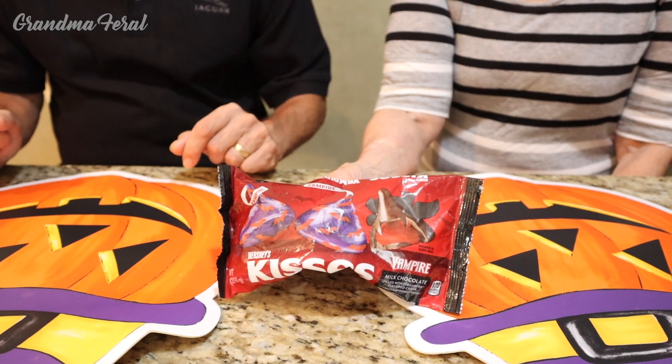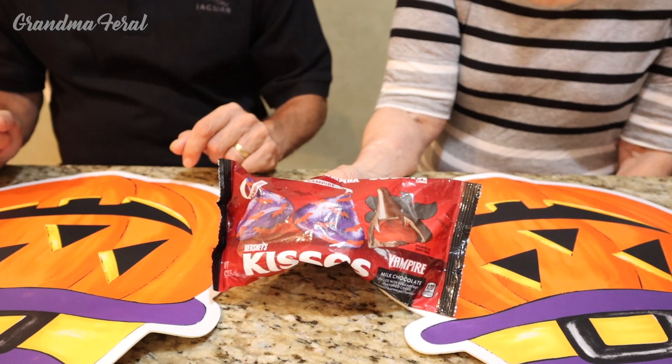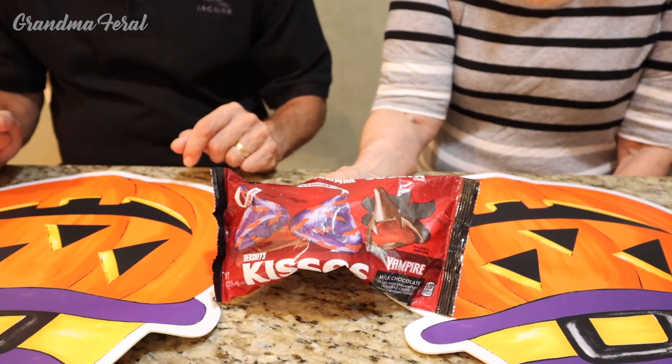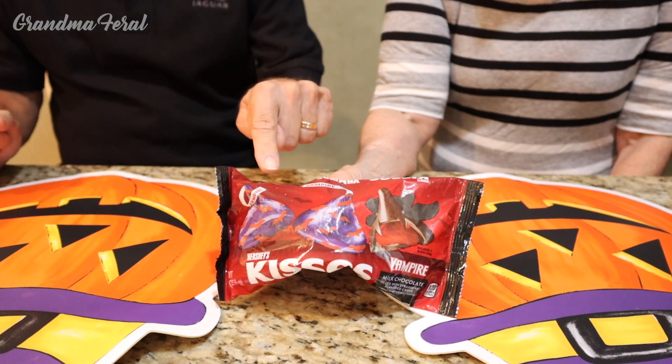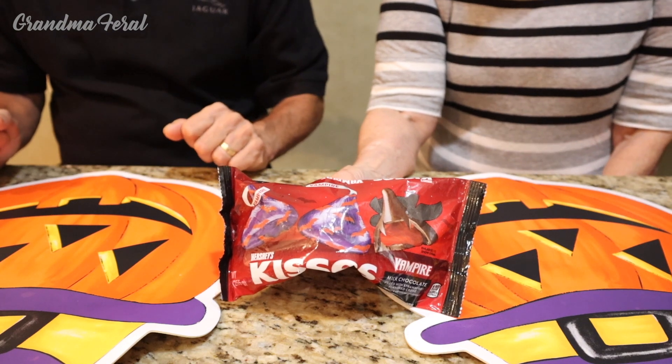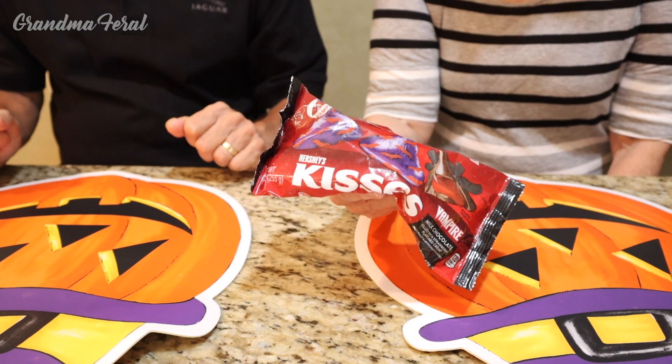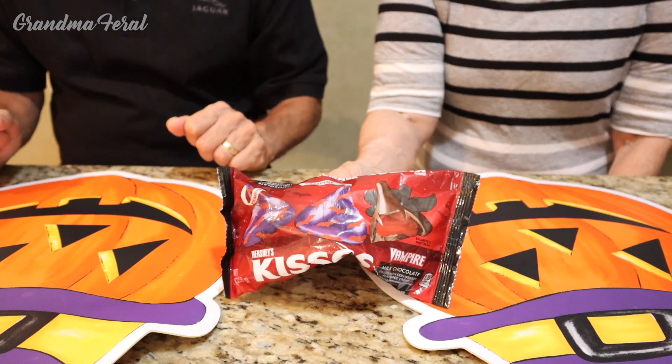Grandpa and I were out shopping the other day and we spotted these kisses. They're vampire kisses and they came out for Halloween. They're milk chocolate filled with strawberry flavored cream, naturally and artificially flavored.